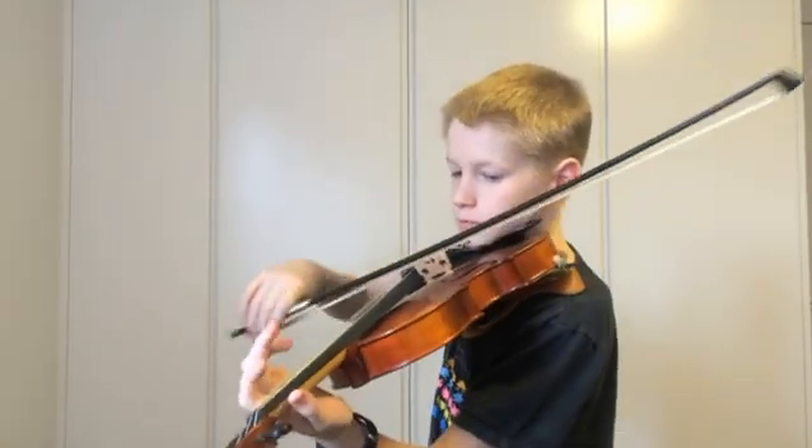Whether it's heavy metal or classical, music is a wonderful thing and it has inspired us for generations. Today I'm going to talk to you about music from a scientific perspective. We will look at how sound waves work, how we hear sound, and how different musical notes are produced by different instruments.